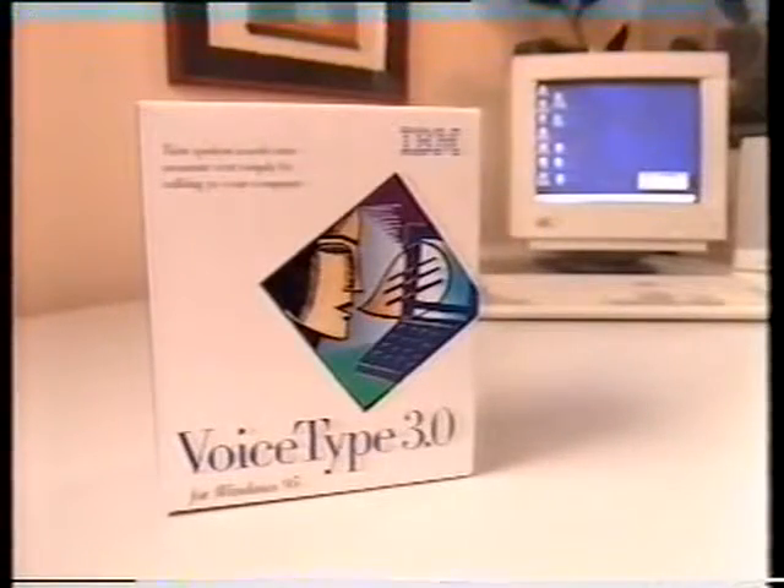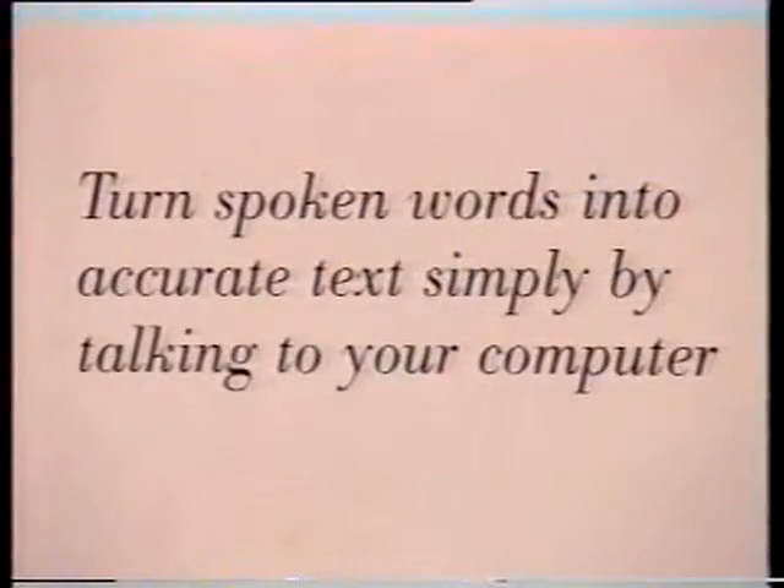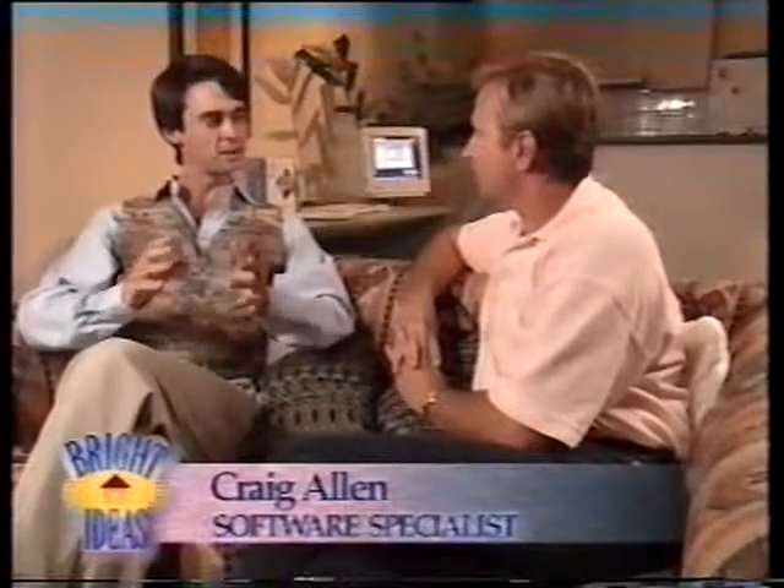The software is called Voice Type Dictation, and you can train it so it understands you and translates what you say into text. With me is Craig Allen, IBM software specialist. Craig, fantastic software. It really is fantastic — this is absolutely the latest technology with voice recognition.